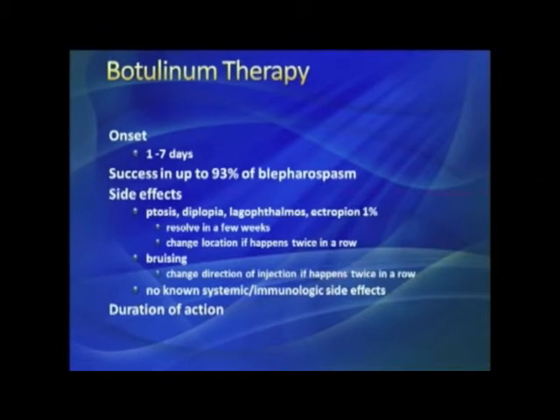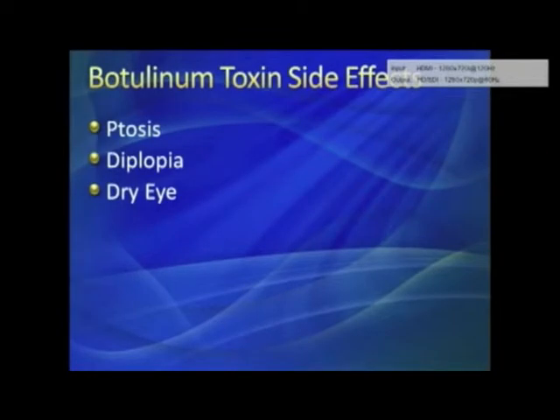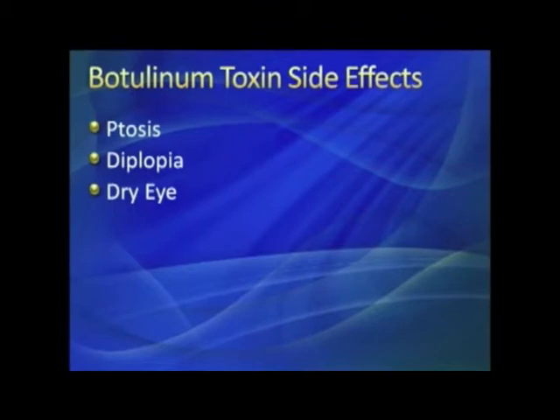As far as we know there are no systemic or immunologic side effects. Duration is typically 8 to 16 weeks — most people are about 10 to 12. We've discussed double vision, drooping, and dryness. Especially when first treated, the eye may not close normally; at night the eyelid may not be fully closed, so people often need drops or even taping at night.